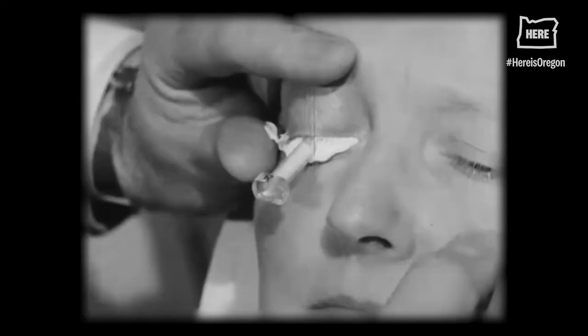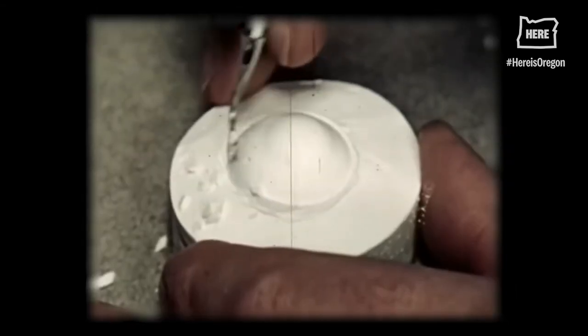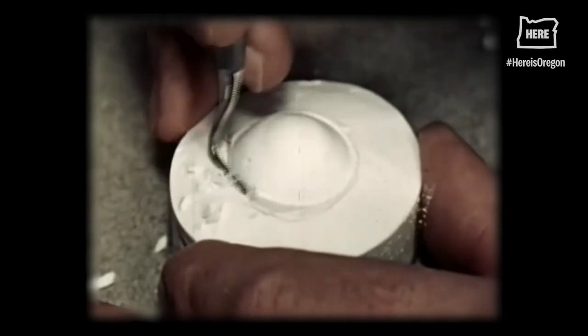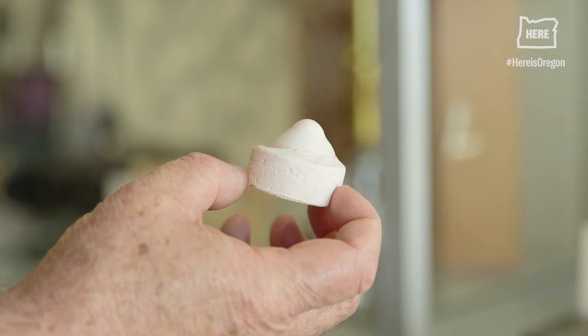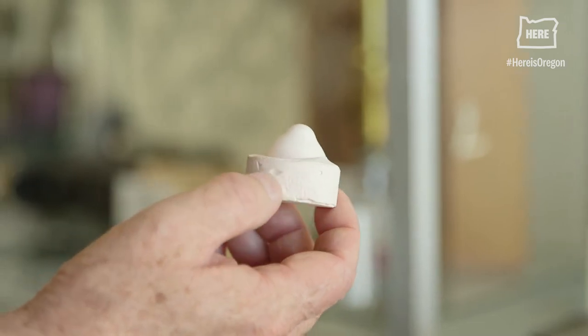That mold would then be turned into a mold similar to what we see here, and from there it would be turned into brass.